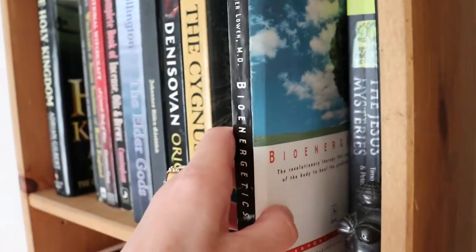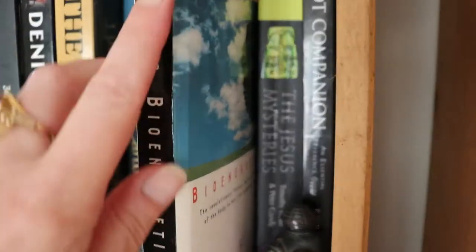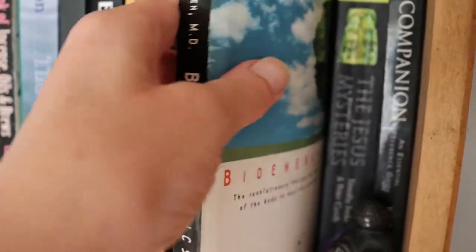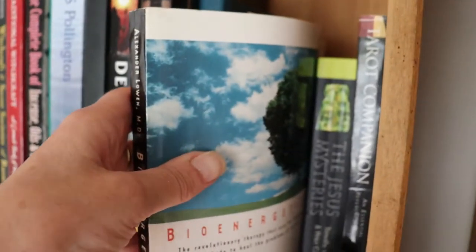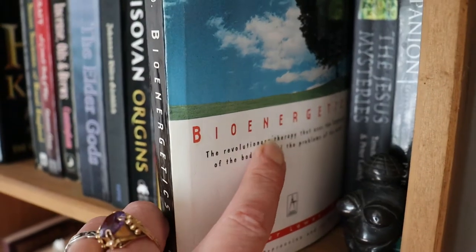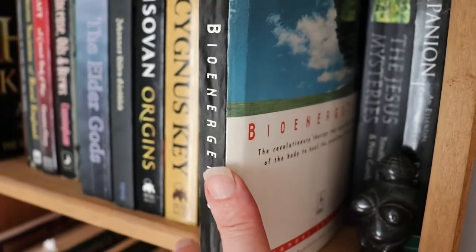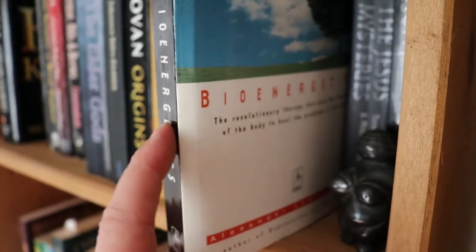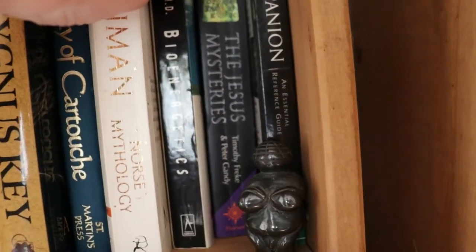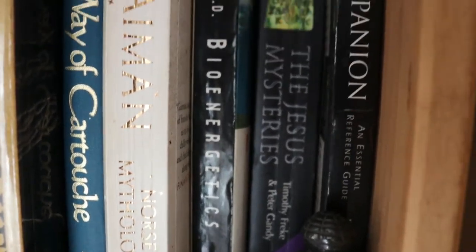Bioenergetics by Alexander Lowen — this is an amazing book. I read this 30 years ago, sold my copy and replaced it. This is about doing energetic exercises to release trauma in the body and connect with the breath. If you try any of the exercises, they're very, very powerful. Bioenergetics is kind of the origin of rebirthing — it's about using movement, exercise, and breathwork together to release stored trauma. The Jesus Mystery is about the pagan origins of Jesus — I haven't read that yet but I've bought a copy.